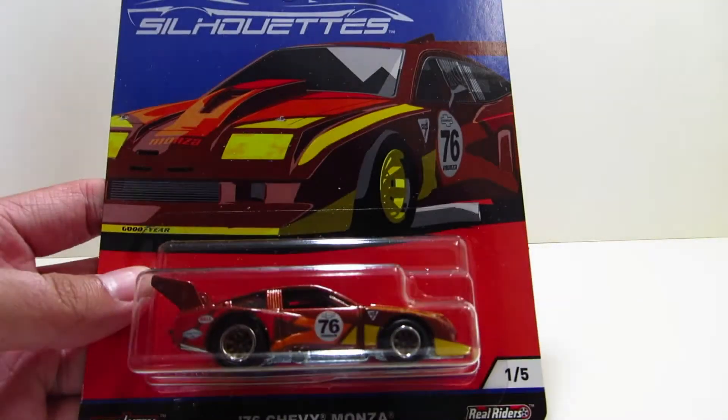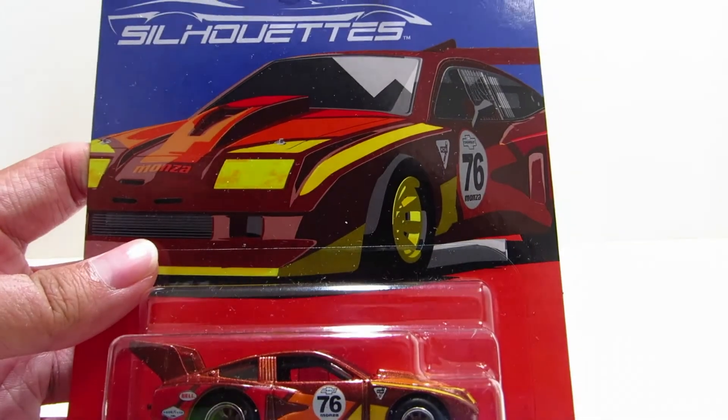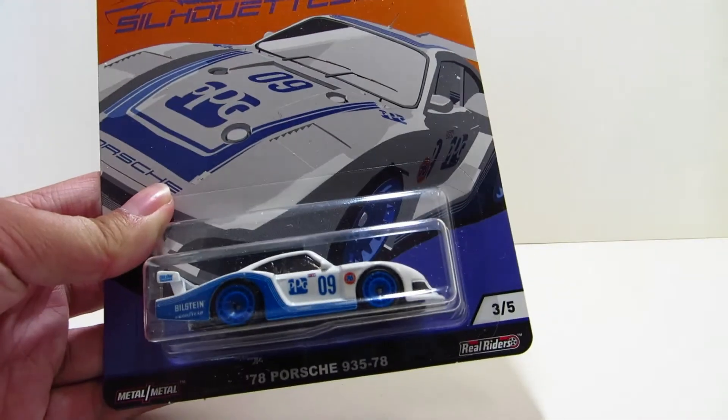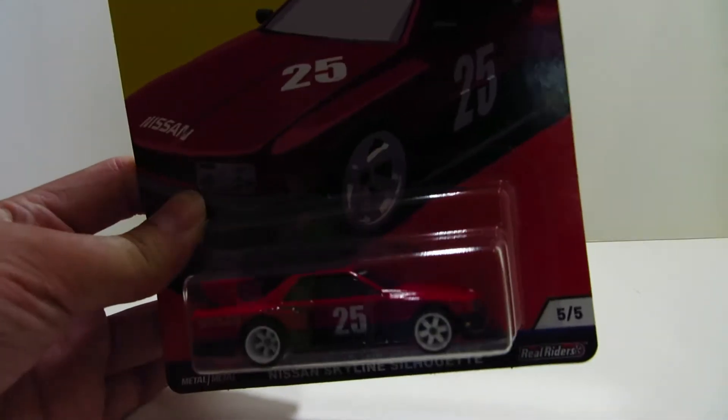Hello guys, Perfish here. After my long absence of multiple months, I am back. Today we're going to review a little bit of an older car culture series — the Super Silhouettes — since the new Street Tuners came out. We've got a Chevy Monza, the Greenwood Corvette, the Porsche 935, the RWB Porsche, and the Hakosuka Skyline Super Silhouette.